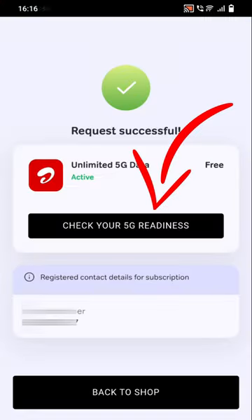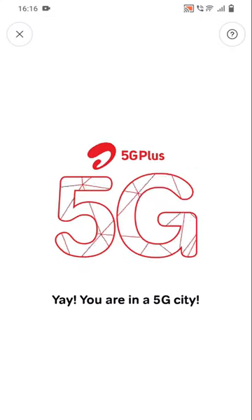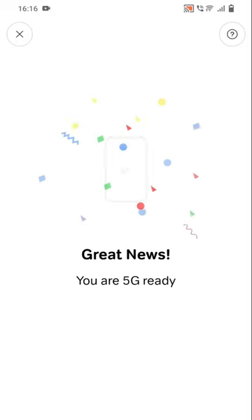So your unlimited data is eligible. If you have 5G readiness, check the device and the SIM. You will enjoy your 5G data.